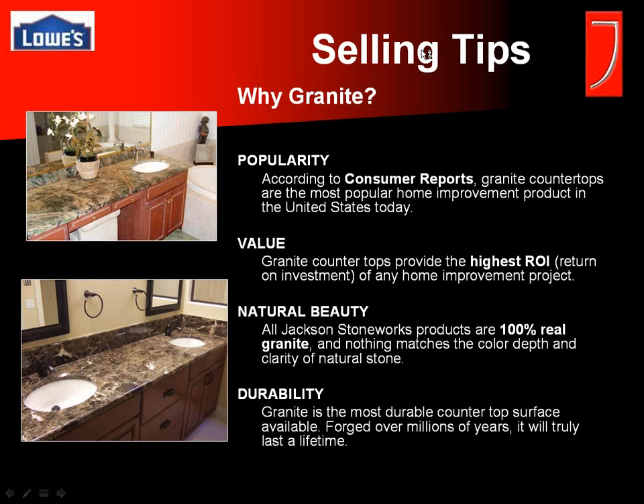Of course, it's beautiful — that's probably the most important point for most customers. And since it is natural, each one is unique. Granite is the most popular home improvement product on the market today, largely because of the value it carries. It has the highest return on investment of any home improvement project — for every dollar spent on that countertop, you're increasing your home value at a greater rate than what you're spending.